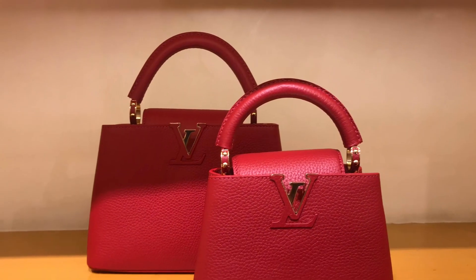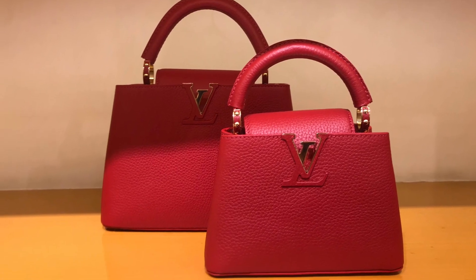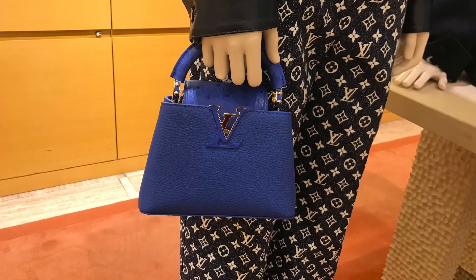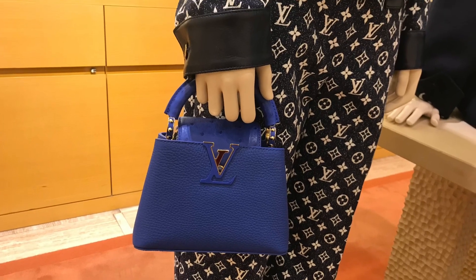And that's it, my friends. Please stay tuned for my shopping vlog at Zadik and Voltaire. Thank you so much for watching, take care and bye!